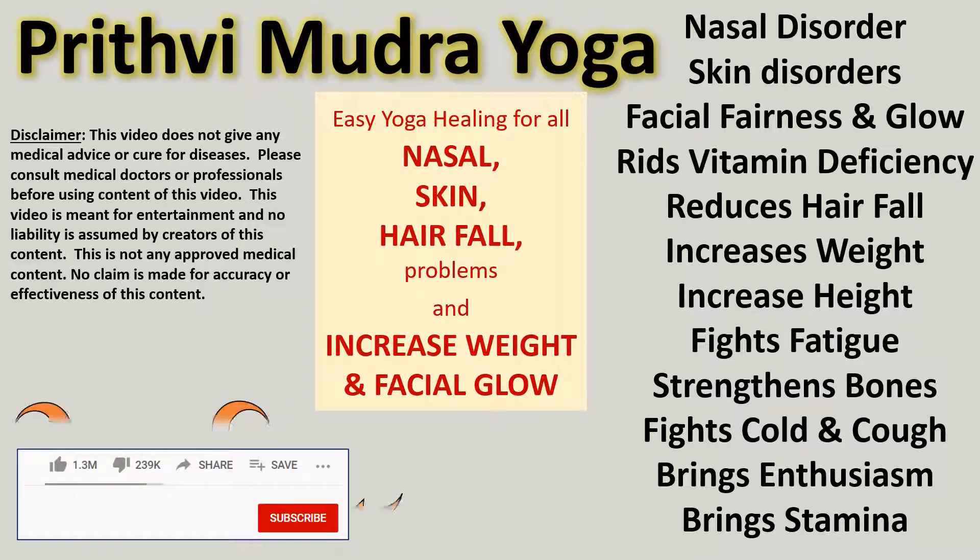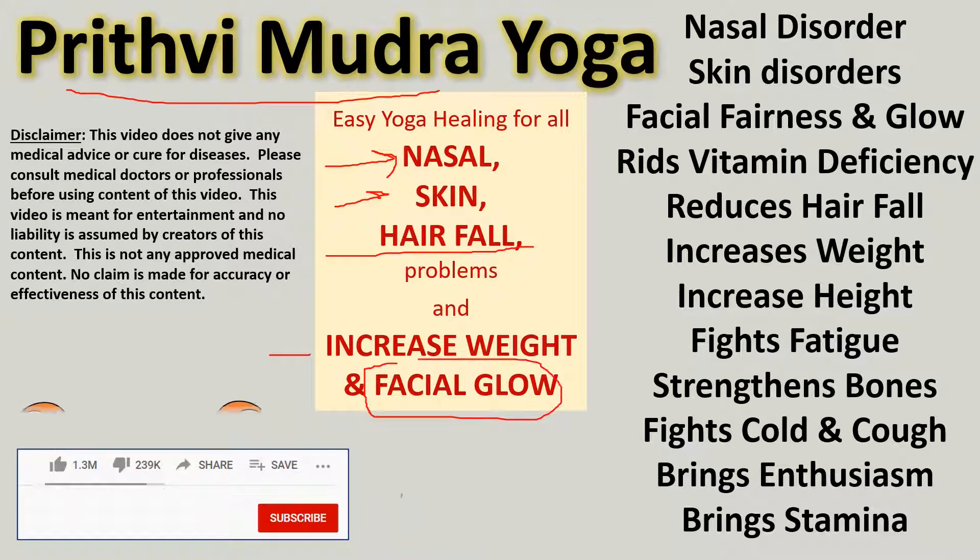Welcome friends. In this video we shall talk about Prithvi Mudra. This mudra is very helpful in any type of nasal disorder, skin problems, or hair fall issues. It is also very helpful in increasing your body weight and increasing the glow on your face.